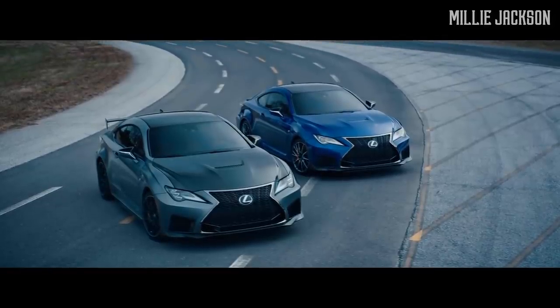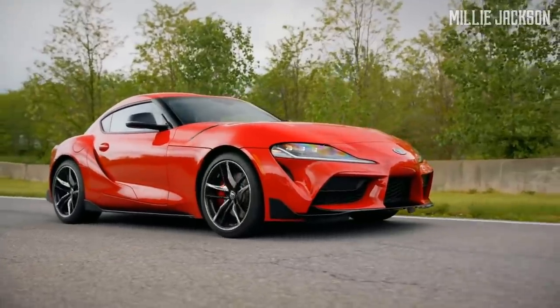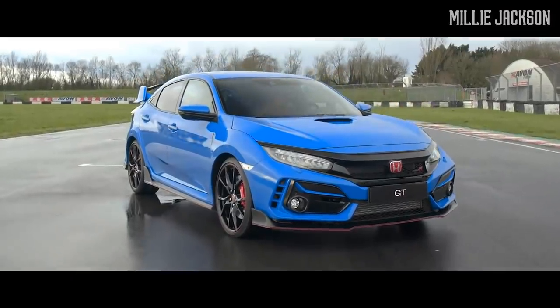Hopefully, this video brings as much comfort to you as the way Japanese car makers make drivers excited and cheerful when they're on the wheel. Please tell us what car you like, and thank you for watching.